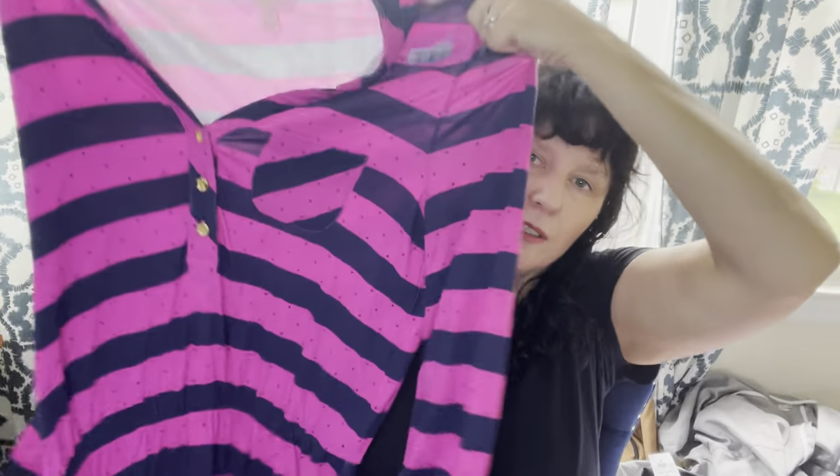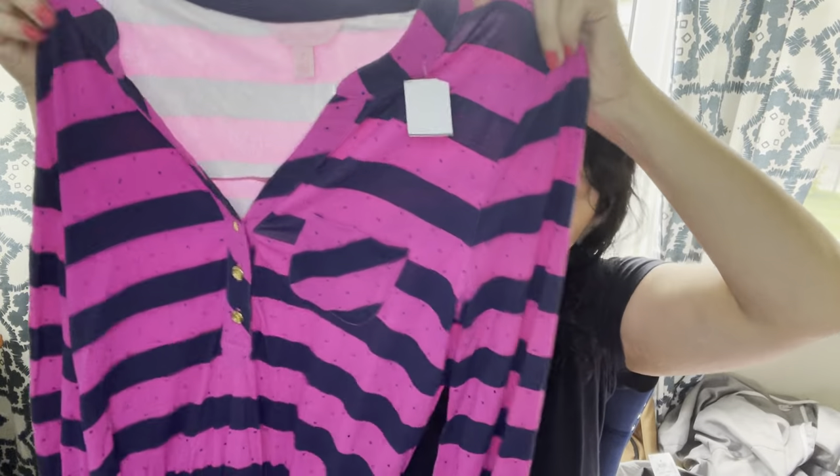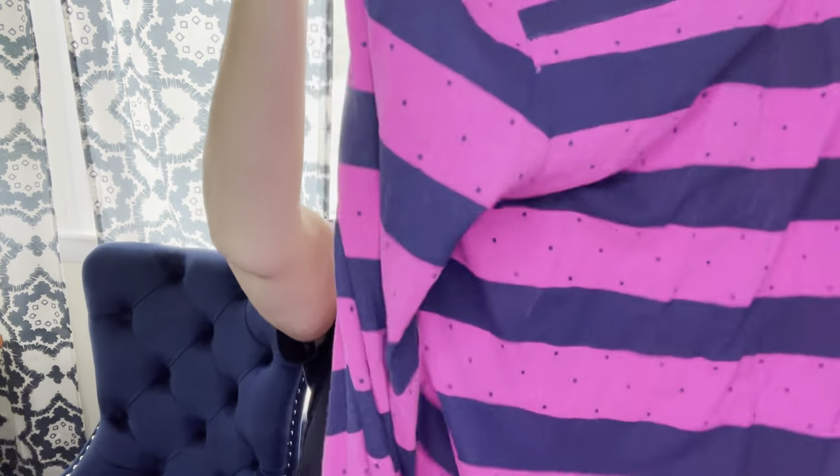Moving into clothing. This is Lily Pulitzer — you could probably guess from the bright pink. It's a little less frou-frou than some other pieces. This is a size 2 with a newer tag. It was $9.99 and 25% off. It will probably go for around $35.